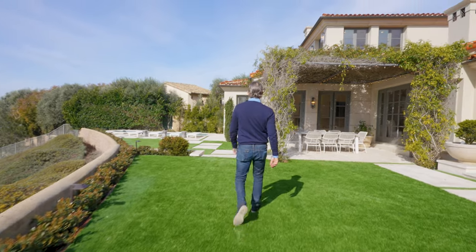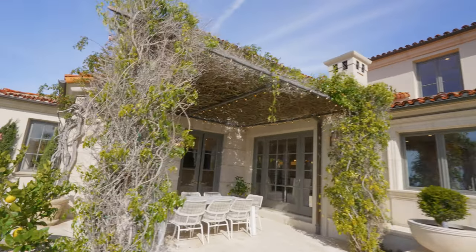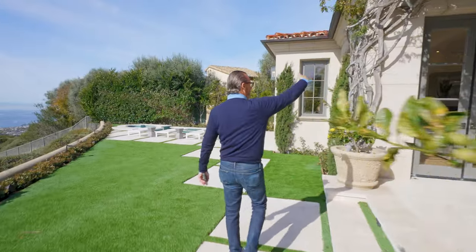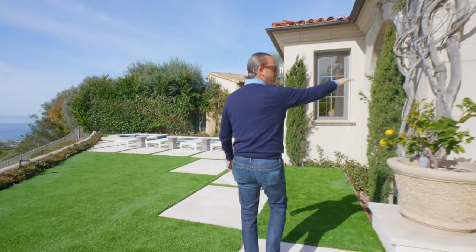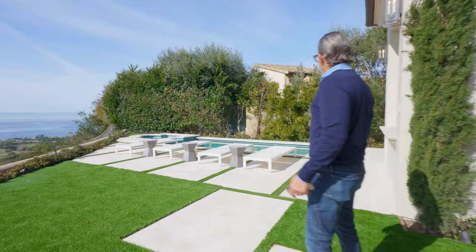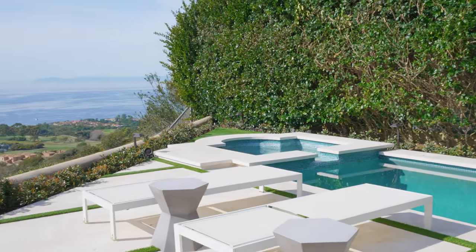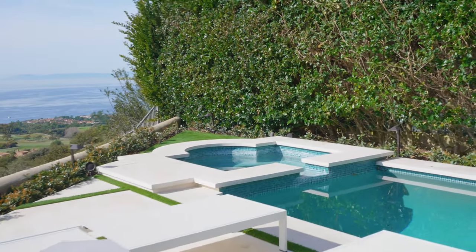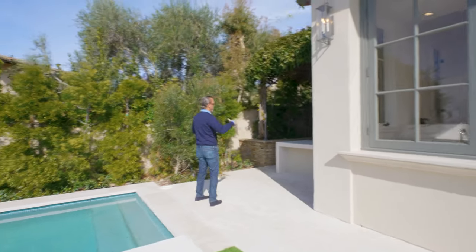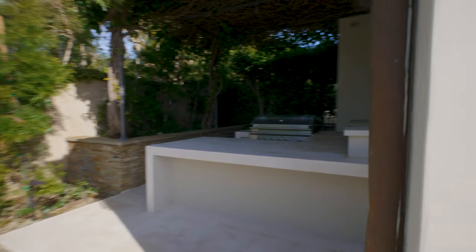You have this beautiful outdoor covered area for al fresco dining, which is off the family room where you have a really cool bar. Over here you have a beautiful swimming pool and you'll notice the privacy — there's a hedge that creates beautiful privacy. And then another beautiful covered area with a barbecue.